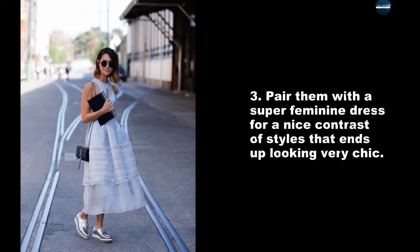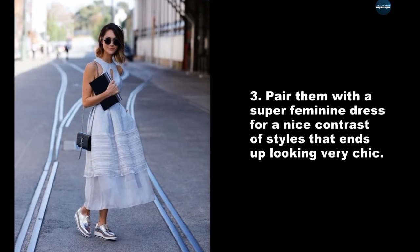Pair them with a super feminine dress for a nice contrast of styles that ends up looking very chic.